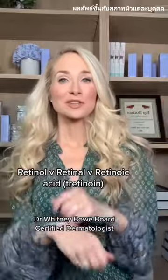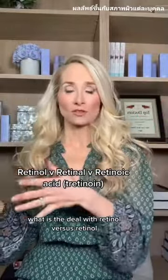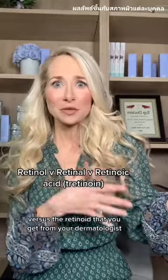Dr. Winnie Bow, Board Certified Dermatologist. What is the deal with retinol versus retinal versus the retinoid that you get from your dermatologist?